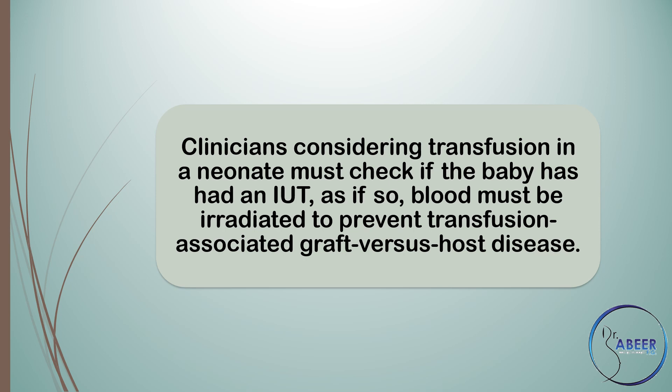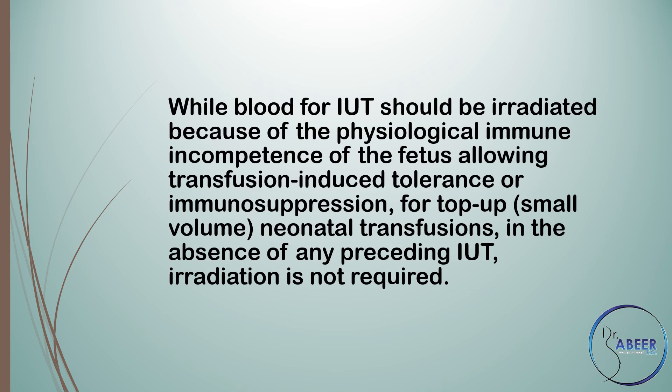Clinicians considering transfusion in a neonate must check if the baby has had an intrauterine transfusion or IUT, as if so, blood must be irradiated to prevent transfusion-associated graft-versus-host disease. While blood for IUT or intrauterine transfusion should be irradiated because of the physiological immune incompetence of the fetus, allowing transfusion-induced tolerance or immunosuppression for top-up small-volume neonatal transfusions in the absence of any preceding IUT.